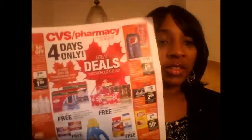Hi everyone, I went to CVS today and they're having an awesome sale. It's a four-day only sale and there are plenty of items you can get completely free, especially if you have ExtraCare bucks to roll. That's what I did — I went in there with $30 worth of ExtraCare books and wanted to spend at least $30 so I could roll them.